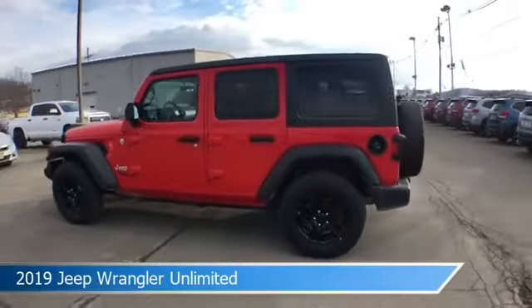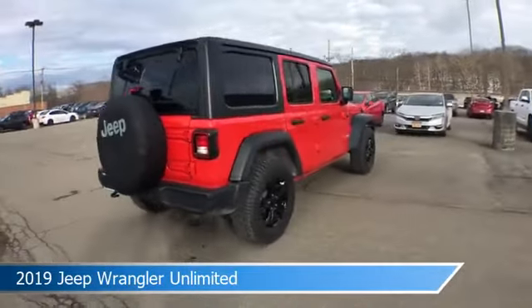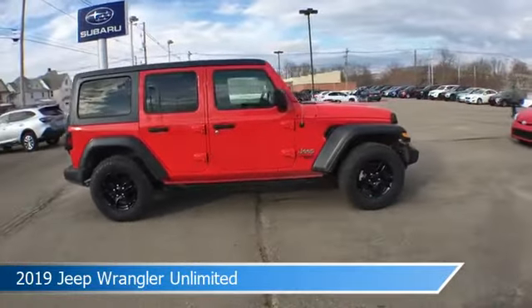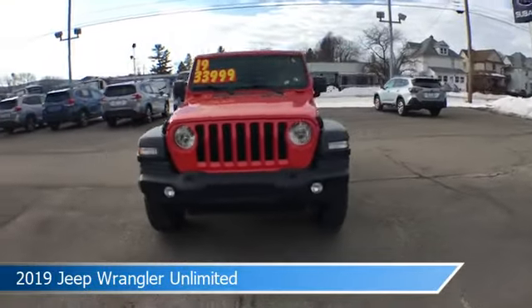Take a look at this 2019 Jeep Wrangler Unlimited, equipped with an automatic transmission in firecracker red clear coat. This car comes with some great features including alloy wheels, four-wheel drive, anti-lock brakes, audio controls on steering wheel, and more. Come in and check it out today.